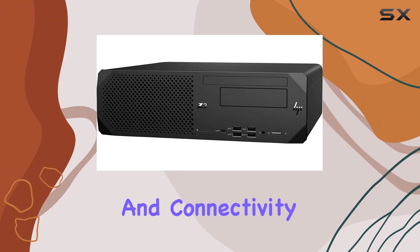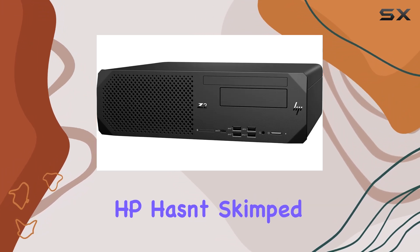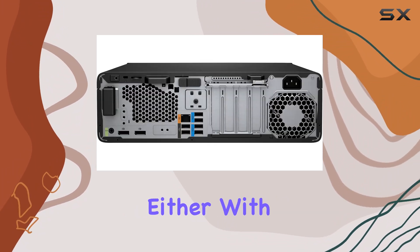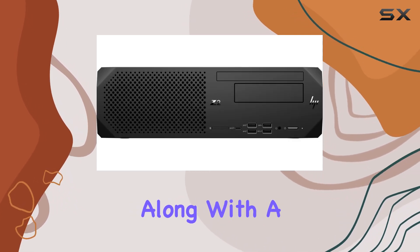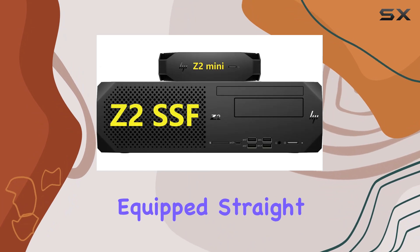But it's not just about performance and connectivity — HP hasn't skimped on convenience either. With a built-in DVD-RW drive and a USB full-size keyboard with a number pad, along with a USB mouse, you're equipped straight out of the box.